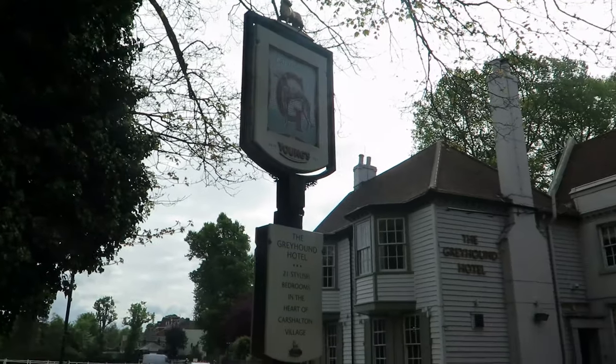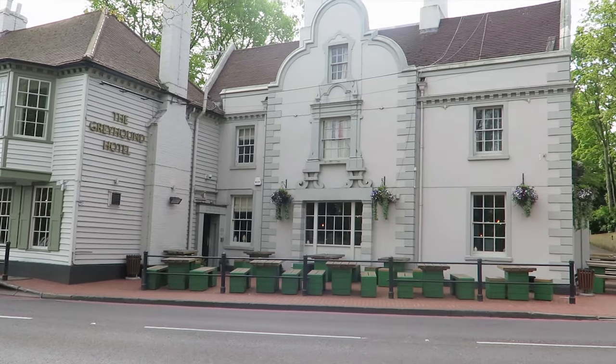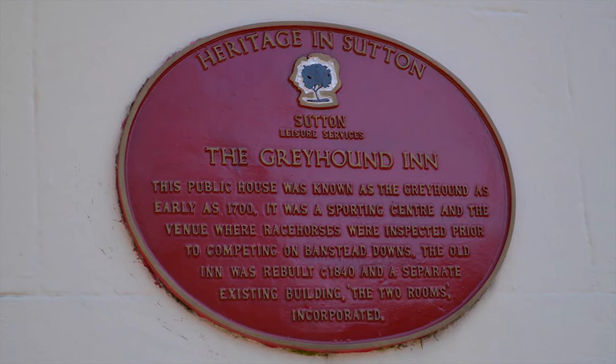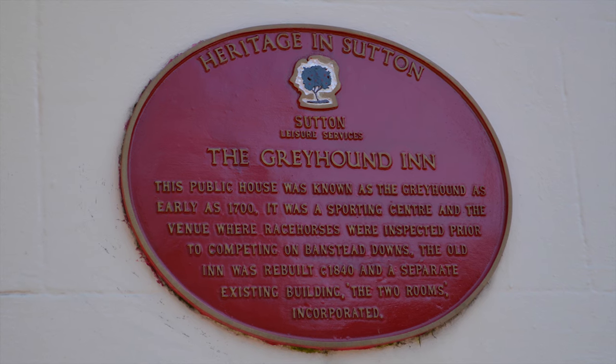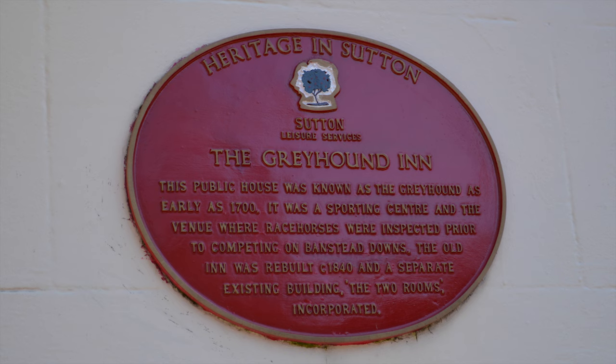The Greyhound Inn. This public house was known as the Greyhound as early as 1700. It was a sporting centre and the venue where racehorses were inspected prior to competing on Banstead Downs. The old inn was rebuilt around 1840 and a separate existing building, the Two Rooms, was incorporated.